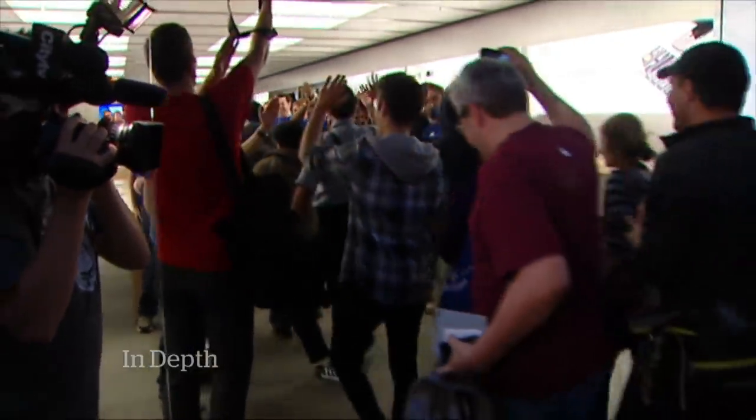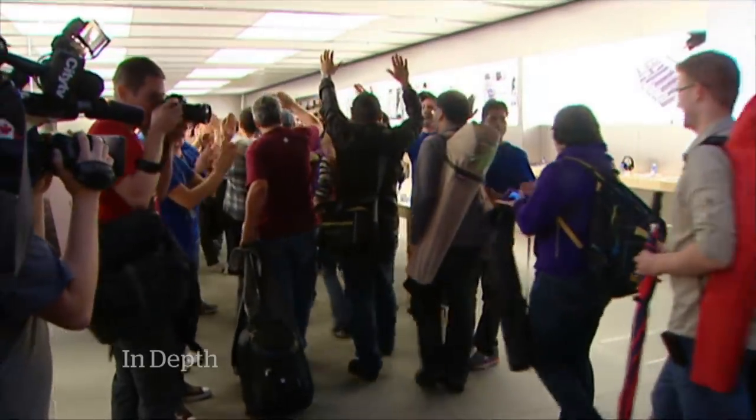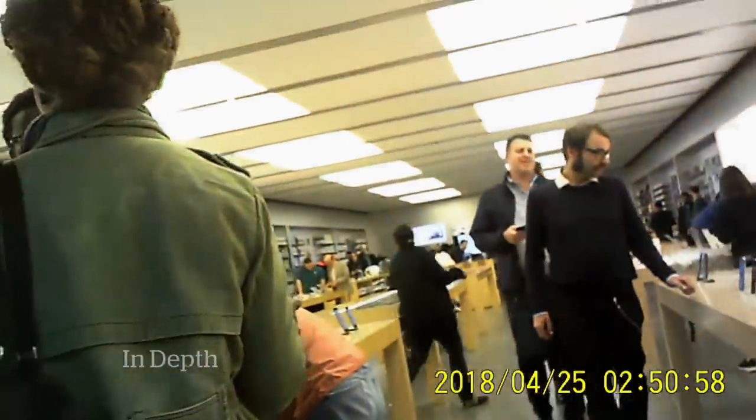Lately, however, that positive image is being tarnished by stories of customers being wildly overcharged for repairs in Apple stores. We decided to use a hidden camera to verify many reports that Apple customers are often told their malfunctioning computers are not worth fixing, even when minor repairs could remedy the problem.